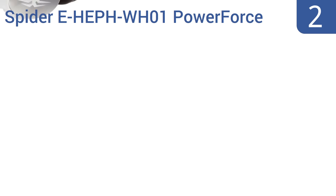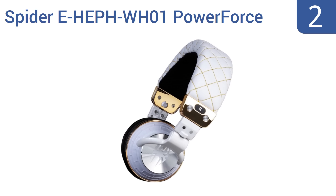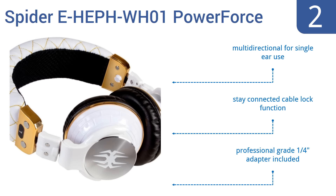At number 2. The Spyder E-HEPH-WH01 PowerForce offer the best sound for the money, with an affordable price point, 40-millimeter dynamic drivers, and a wide frequency response range. They fold down into an included storage bag for compact and safe travel. They're multi-directional for single-ear use, and include a stay-connected cable lock function and a professional-grade quarter-inch adapter.